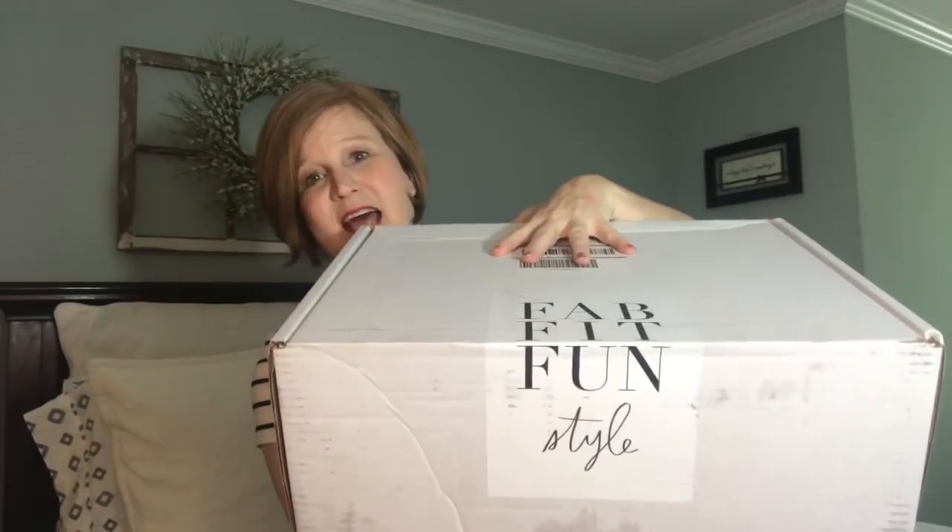Welcome back to my channel. Today I am back with my FabFitFun style box. If you don't know about this box, it is a monthly clothing subscription box. They are in the middle of beta testing this box so it is not available yet to the general public. I actually reached out to them and asked if I could get a box and they sent me one. I saw this box from Southern Yankee, and I don't think if you're interested it would hurt to reach out to them.